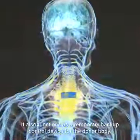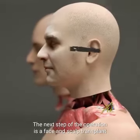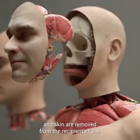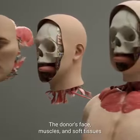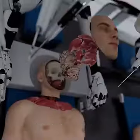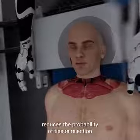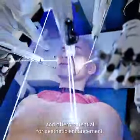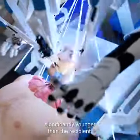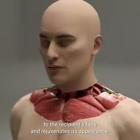The implant also functions as a temporary backup control device for the donor body. The next step is a face and scalp transplant where all the muscles, soft tissues, and skin are removed from the recipient's face. The donor's face, muscles, and soft tissues are then precisely transplanted in their place. By transplanting younger donor tissues, the procedure reduces the probability of tissue rejection and offers potential for aesthetic enhancement, particularly in cases where the donor is significantly younger than the recipient. It also restores functionality and structural integrity to the recipient's face and rejuvenates its appearance.